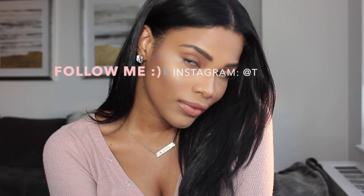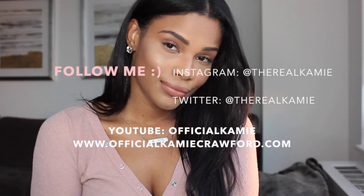And that is it for my everyday makeup look. I hope you guys enjoyed — comment and subscribe. Bye guys!